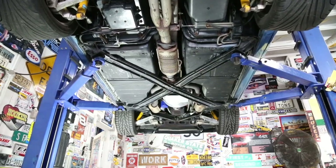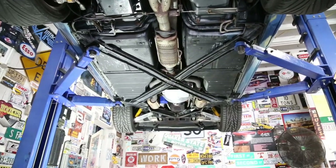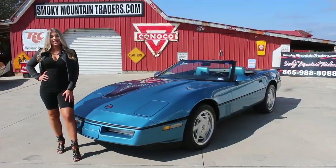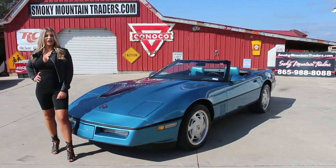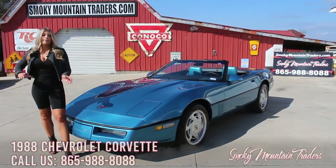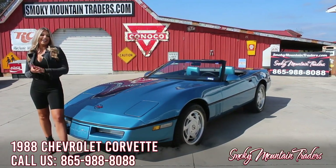On the highway, this Corvette handles with ease and is awesome to cruise in. Thank you so much for checking out this beautiful Corvette with me. If you have any questions, don't hesitate to call us or email us at any time. Make sure to like and subscribe to our channel. Have a great day!